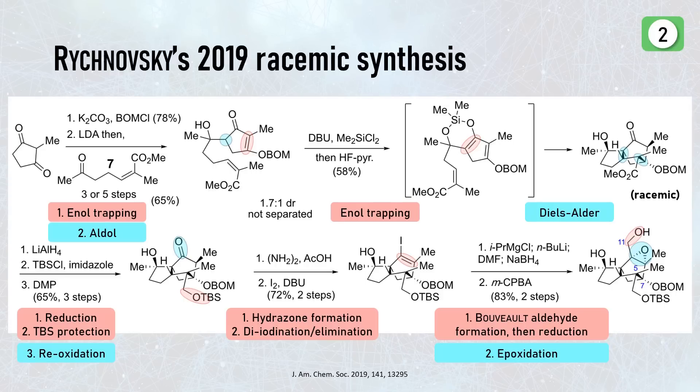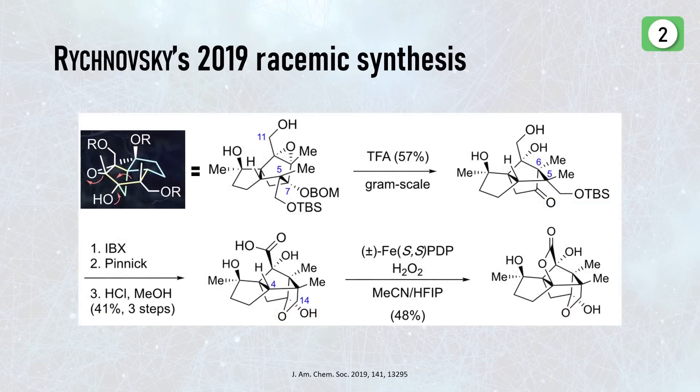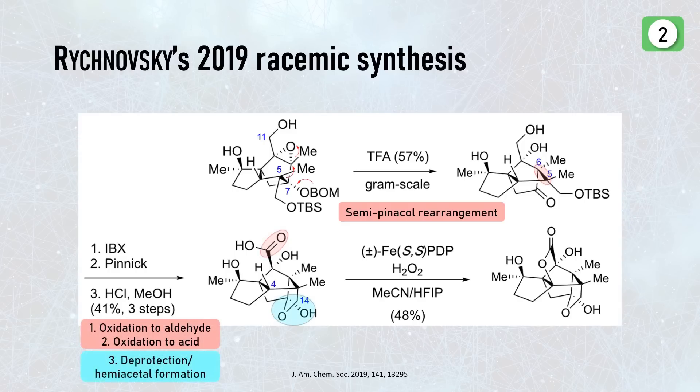This brings us to the pivotal step and the key intermediate we talked about in the retrosynthesis. By adding some acid, the liberated alcohol at C7 triggered the semi-pinacol rearrangement, leading to the migration of the original C5–C7 bond — corresponding to a contraction of the six- to the five-membered ring. The stereochemistry stays the same so the selectivity is also obvious. The endgame consisted of just a few more steps: conversion of the primary alcohol to the acid in the top part, formation of the hemiacetal in the lower part, and finally the C–H oxidation delivered the final product even despite high steric demands.